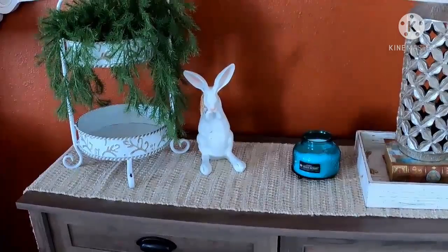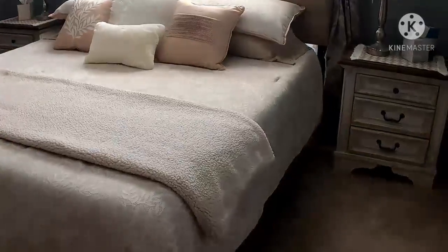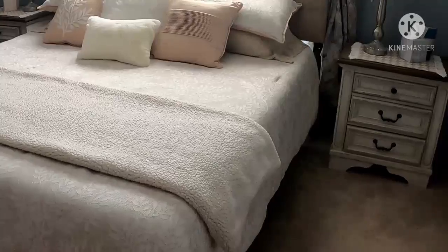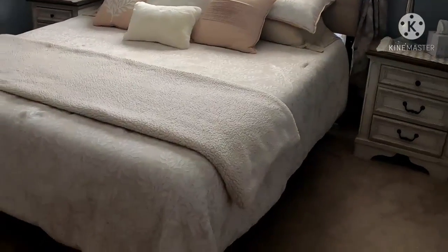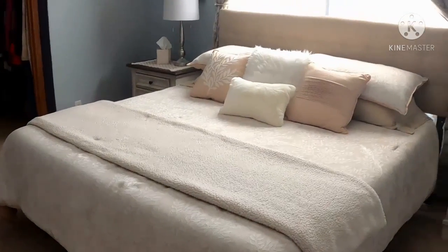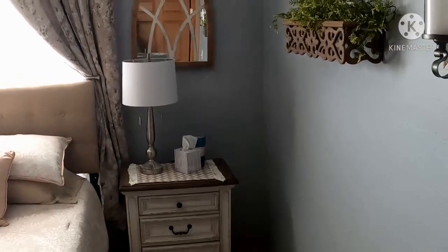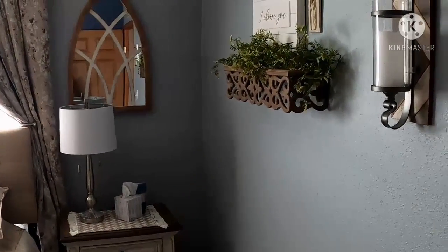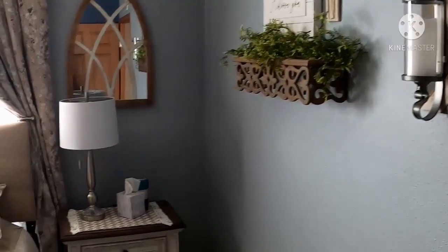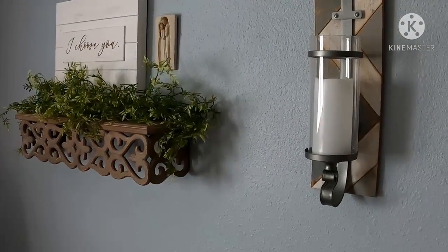I'm looking forward to spring! This is a little view of the bedroom remodel. We've done some decor updates. I've got this cute little area on one wall.